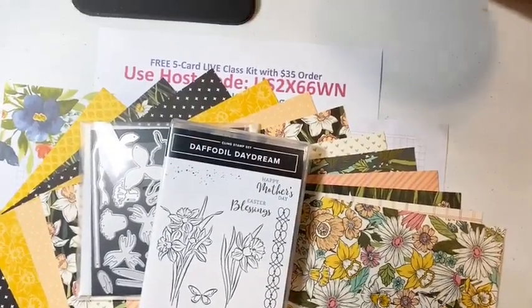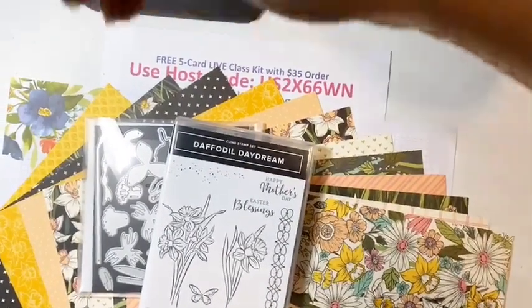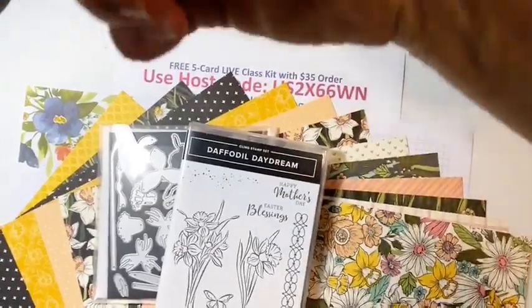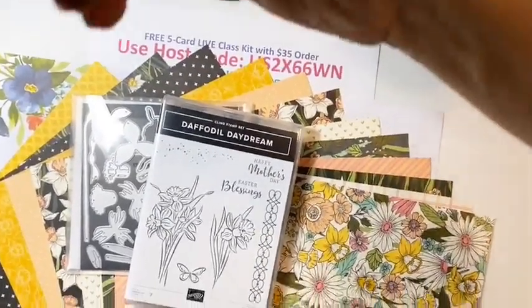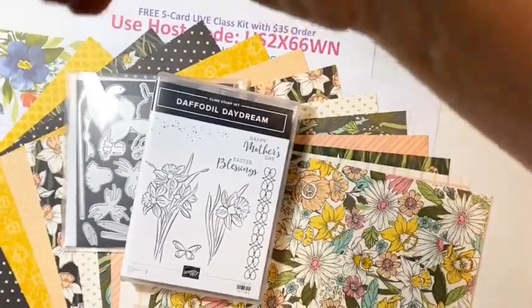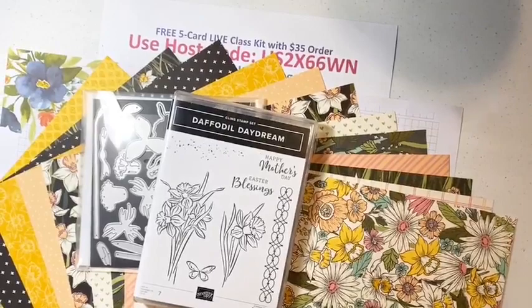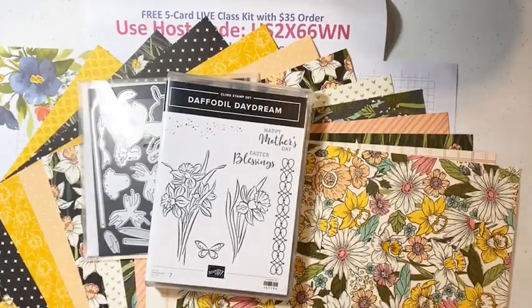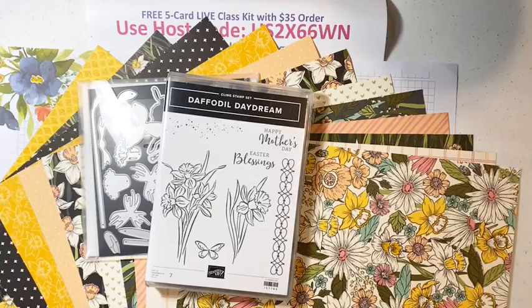Alright, let me get you all set up here — sorry about my hand in the way. Let me move this just a tad bit and get the stand out of the way. It's always so awkward doing that. Let's get started — let me show you what products we're going to be using today.